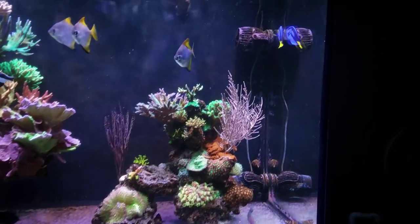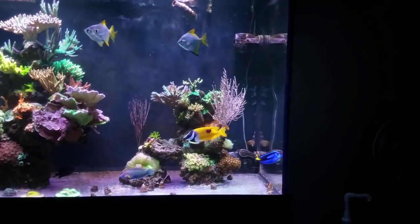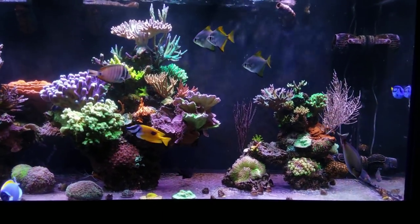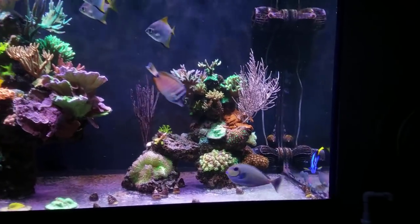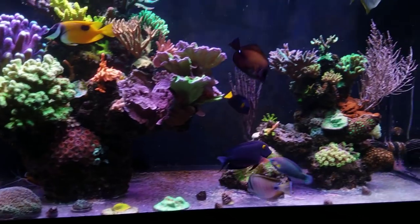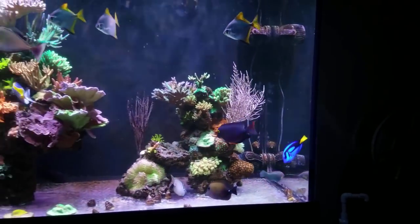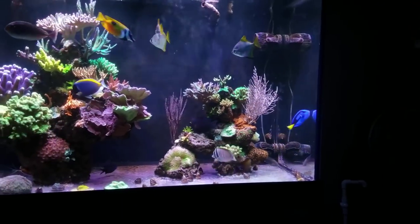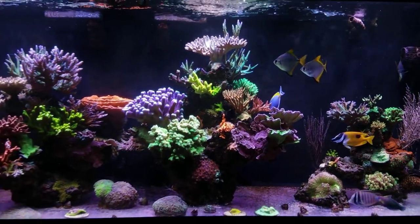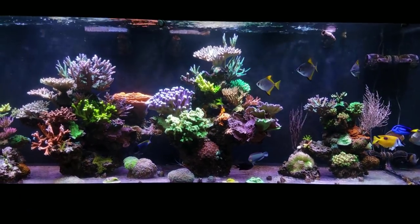Right off the bat, livestock-wise, we finally have a blue hippo tang which is about four and a half inches, and right next to her we have the fox face, about five and a half to roughly six inches. You really don't realize how big some of these fish are until you get something smaller in the tank. For example, this yellow-eye kole tang is a massive fish - about an inch thick, seven to eight inches long - and blue is right there with her being pretty much the same size.